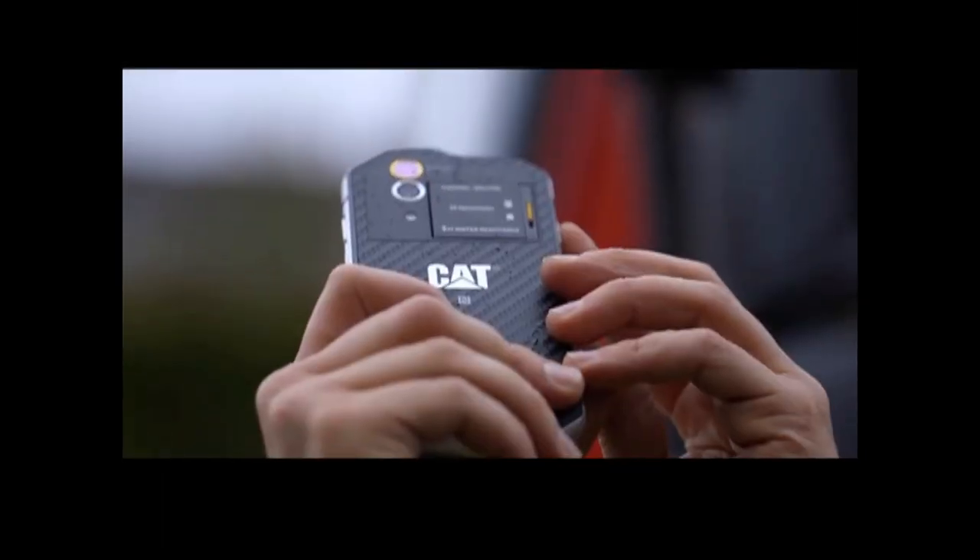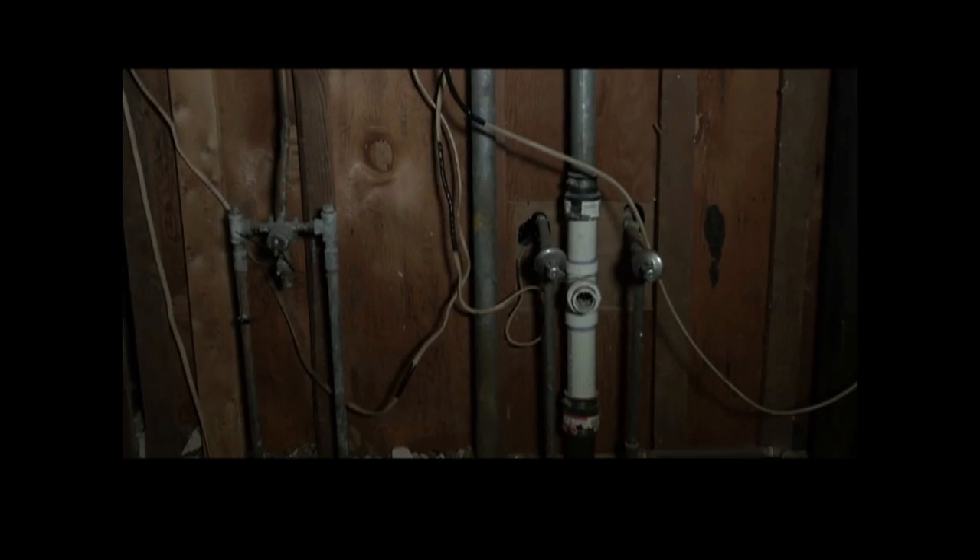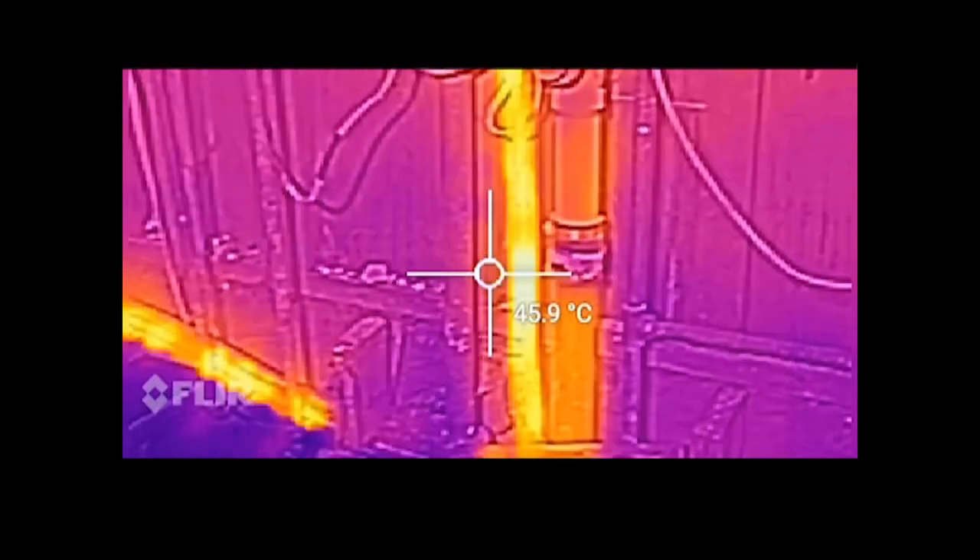The main feature of this smartphone is that it is India's first smartphone using FLIR Thermo Technology. The Thermo Technology basically records heat signatures and shows you the temperature of anything.